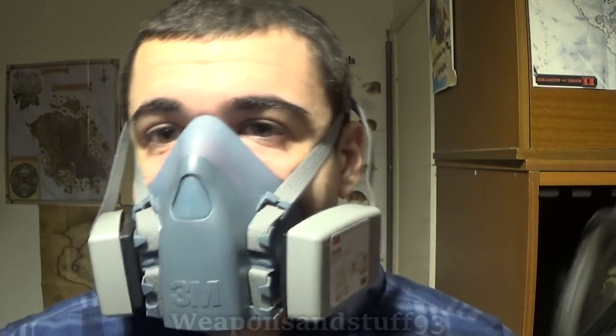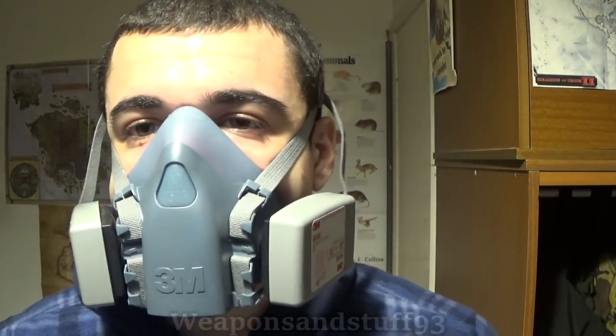That's where you then need a self-contained breathing apparatus or an air-supplied respirator. But at that point you must have been trained to use this equipment, so it's not suitable for just simple everyday protection.